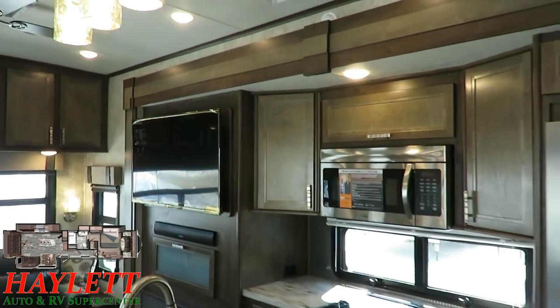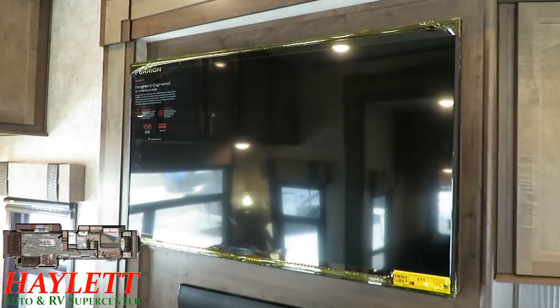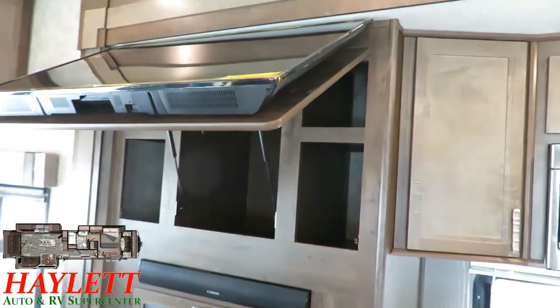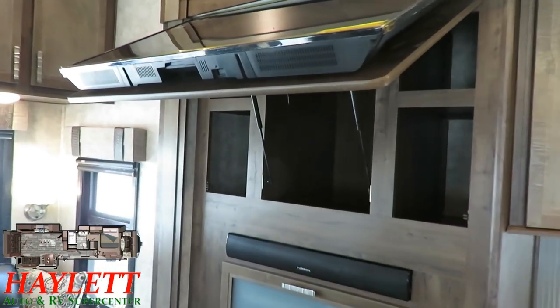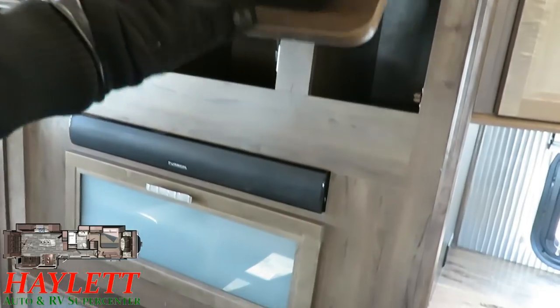The entertainment center — they do something here in a lot of their open range models that I really like. They have what my grandfather would call his Baptist medicine cabinet: a hideaway lift-up strutted storage behind the TV. And you can see that's no joke — that's almost a pantry in and of itself. You can put a lot of mac and cheese back there; that can store a lot of soup.